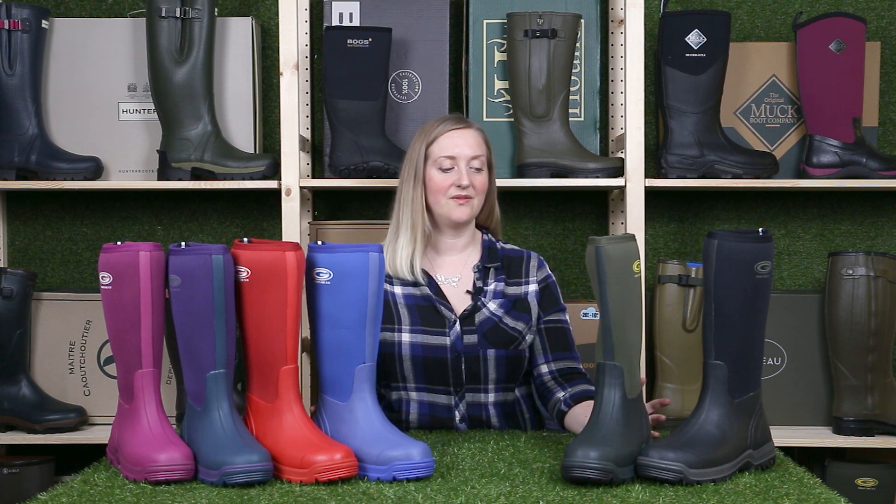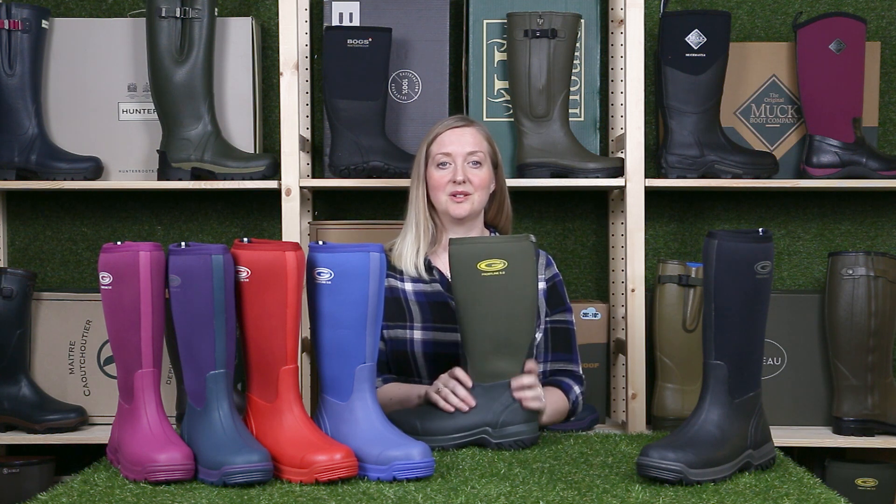Hi guys, I'm Jenny from Wellies.com and I'm going to talk to you about the Grubbs Frostline. This is Grubbs' best selling welly and for good reason too. It's a solidly built boot with a 5mm neoprene lining, so it's fully waterproof, warm and comfortable.